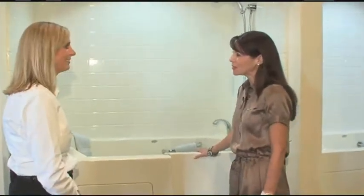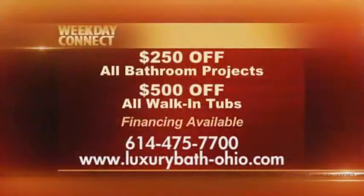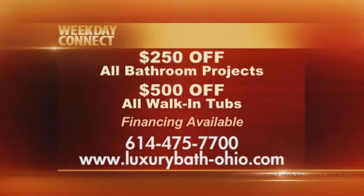Thank you so much for a great tour of your showroom today, Michelle. To learn more, call 614-475-7700 or visit Luxury Bath Systems' Polaris Area Showroom on Cotter Street in Lewis Center.